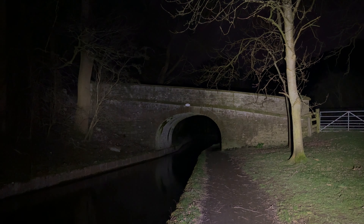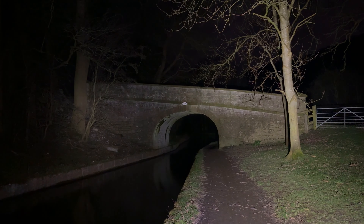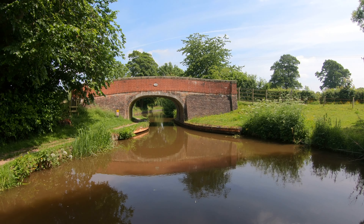I absolutely love wonky canal bridges like this. Maybe asymmetrical is a better term, but it's just not the way I talk.